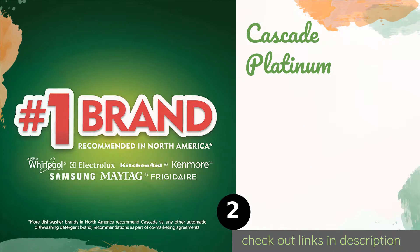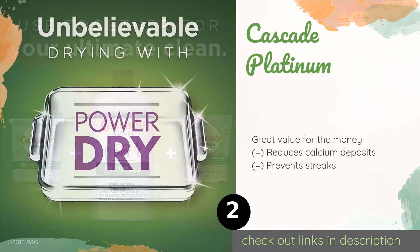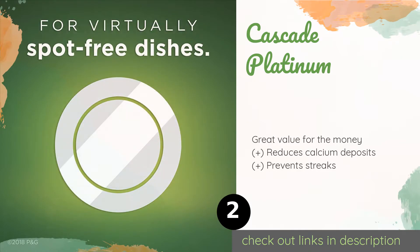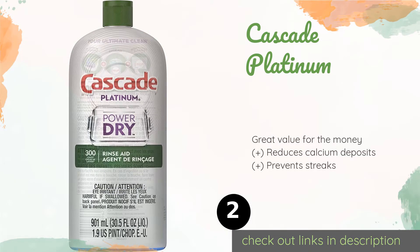The next product on our list is Cascade Platinum. Cascade Platinum is a potent solution boasting protective properties that shield your precious stemware and utensils from clouding and corrosion. It activates automatically once your load enters the rinse cycle, so you don't have to worry about getting the timing right. This product is available on Amazon for $7.